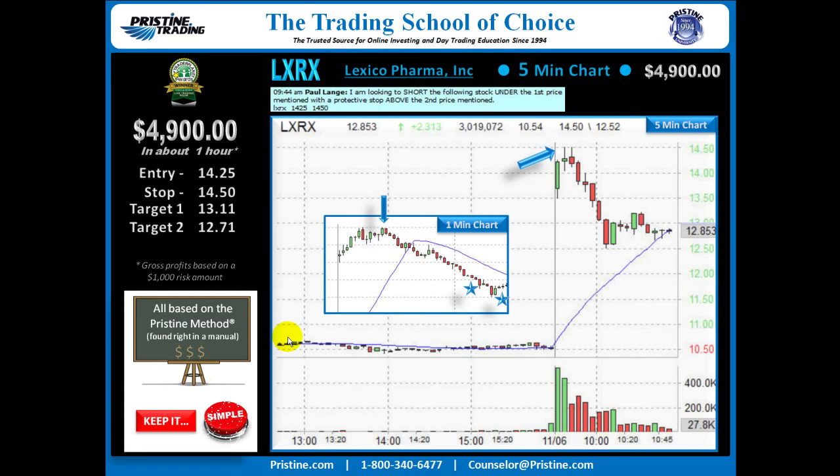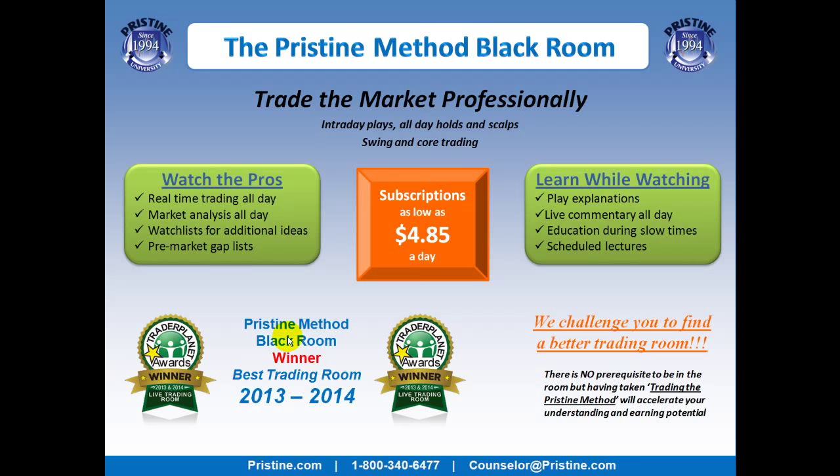This play was based on the Pristine Method. And like all the plays I do, it can be found in a manual. I believe it is very important to keep things simple. And once someone is trained in the Pristine Method, this is a very straightforward play. The entry to this play was right out of our training — the Pristine Method Manual on transitions. And the strategy of the gap was in a class called Advanced Gap Strategies, which is actually something I'm teaching in a couple of weeks. If you'd like to watch plays like this or more of them, come join me in the Pristine Method Black Room.